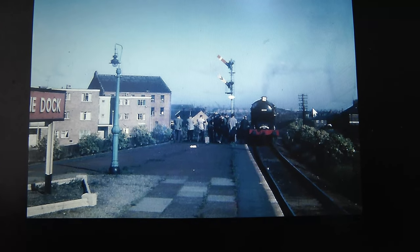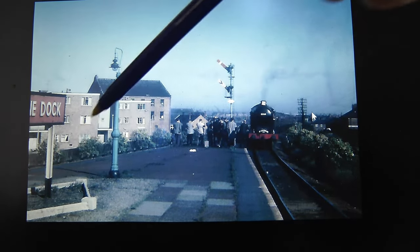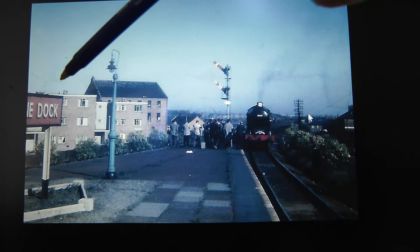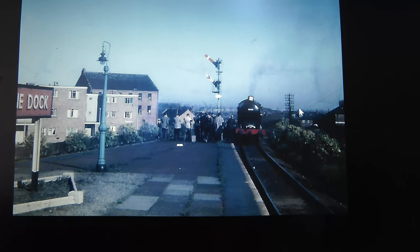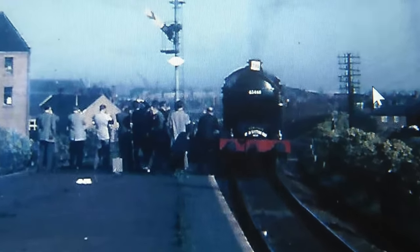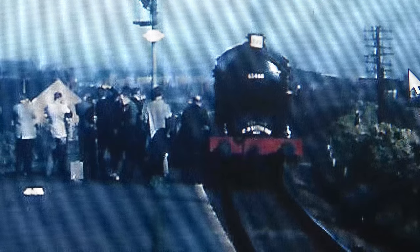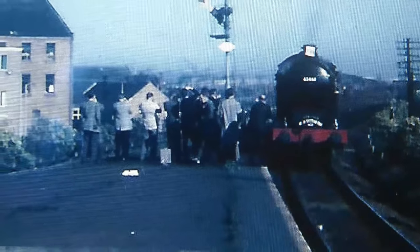Some interesting details found in this photograph: the flower bed — make a note of that — and the colour of that lamp post, which is blue, like the old gas lamp, and the platform sign. As for the engine, I'm not sure what it says on the nameplate — still can't make it out, something Tour. But yeah, lots of details to be had in this photograph.